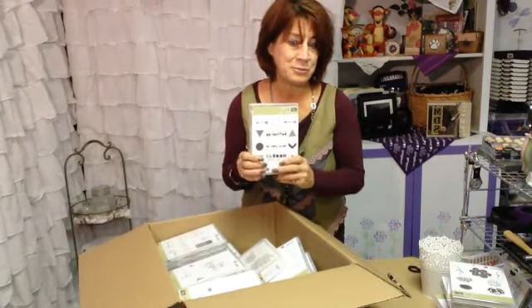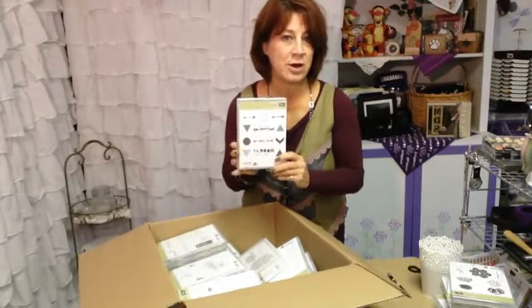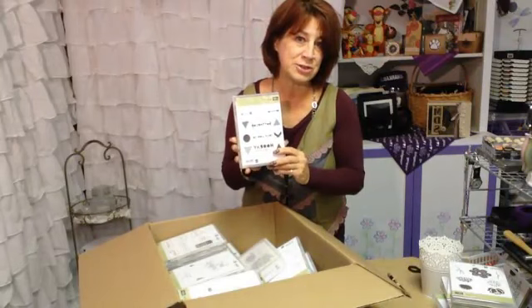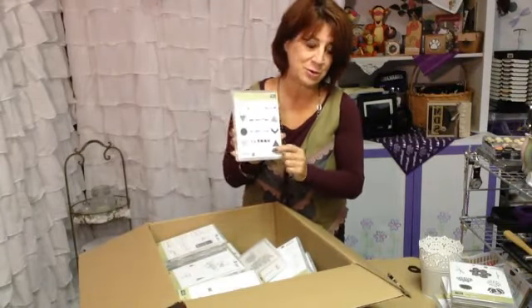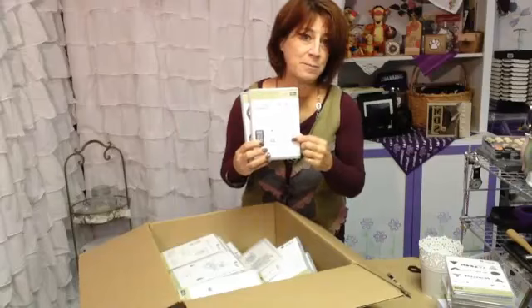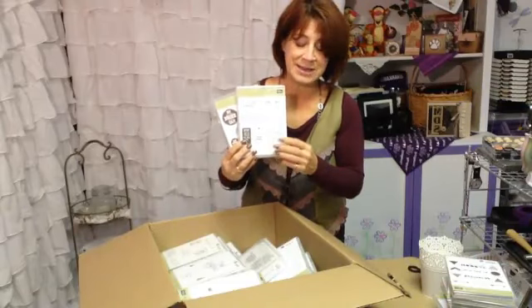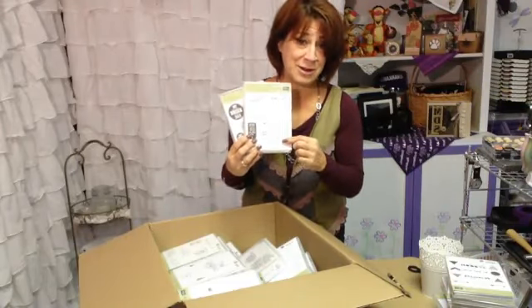A lot of our stamps are also bundled up with either Framelits or a new punch. Each month I'm going to be featuring a class locally called Bundle Up, and I'm also going to be doing an on-the-go kit where you'll get the bundle plus cards and some other goodies. Check out all of those details in my newsletter. This one has a coordinating triangle punch. This one with coordinating framelits is going to be a great stamp set for more contemporary cards — for college age students, high schoolers, or kids putting notes in their lunch box.